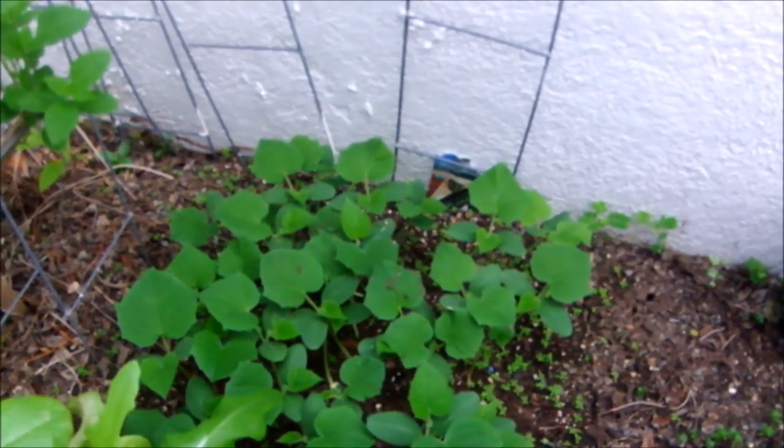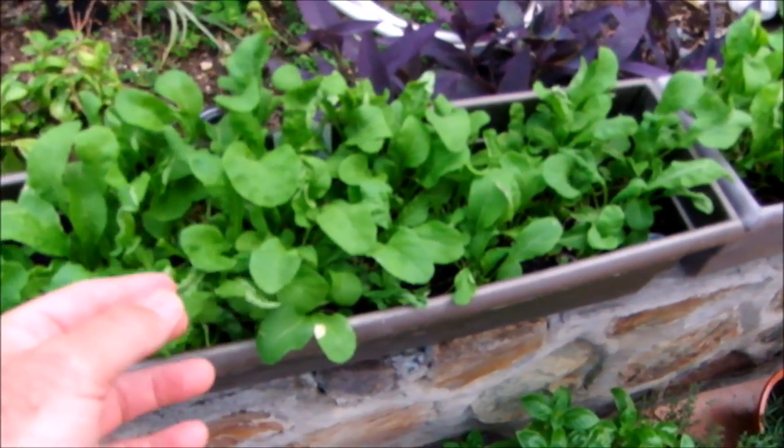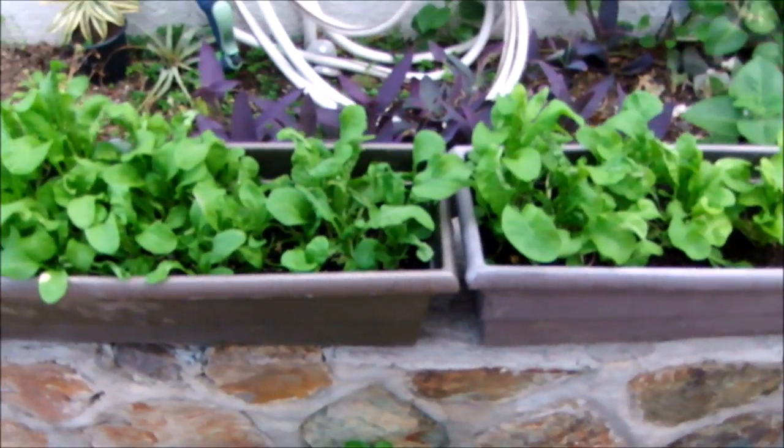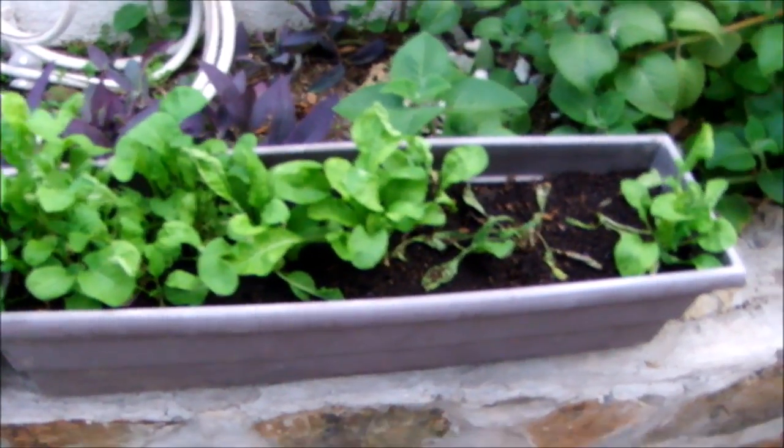Right there is cucumbers — those are coming up really nice. More basil. And then of course this is arugula, which is fantastic. Really nice and strong and bitter and peppery, just fantastic. There's even more arugula.